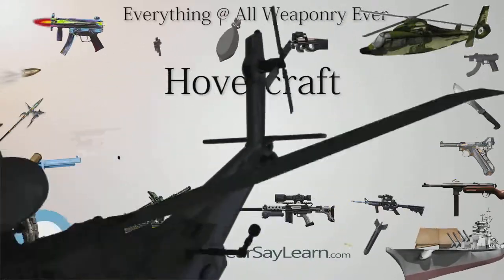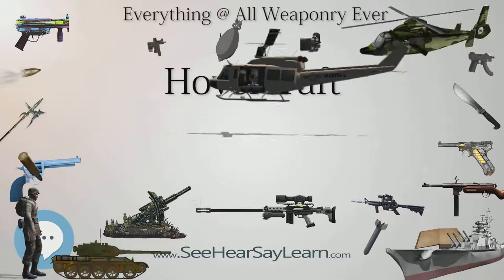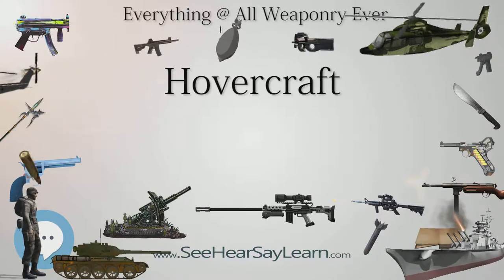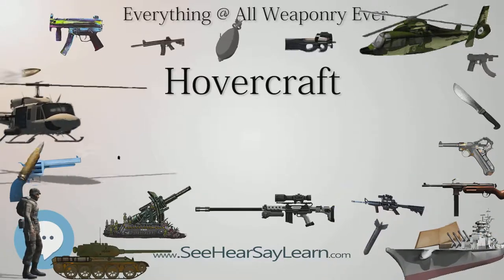In 1931, Finnish aero engineer Toivo J. Kaario began designing a developed version of a vessel using an air cushion and built a prototype, the Pintaliija (surface soarer), in 1937. Kaario's design included the modern features of a lift engine blowing air into a flexible envelope for lift. Kaario never received funding to build his design, however.